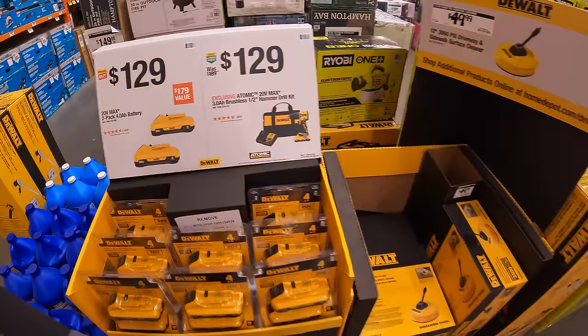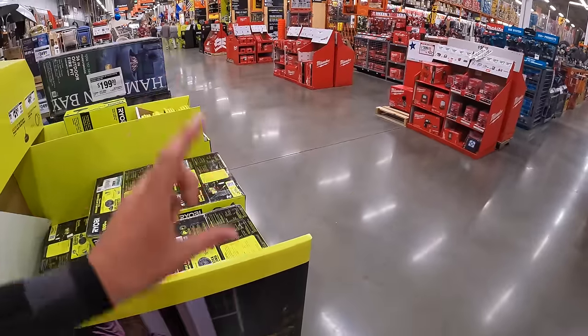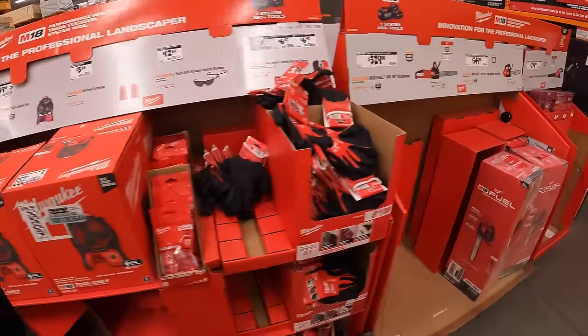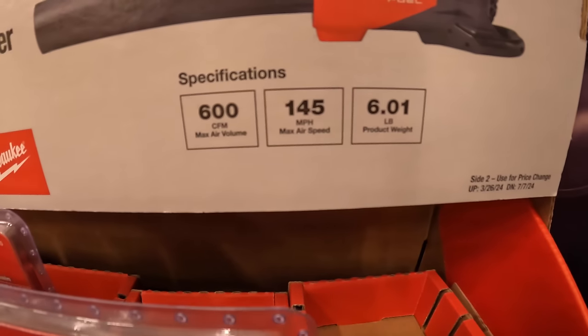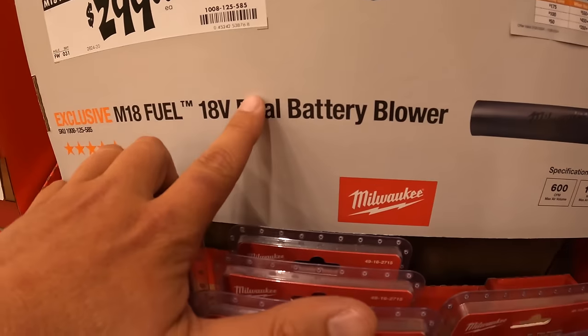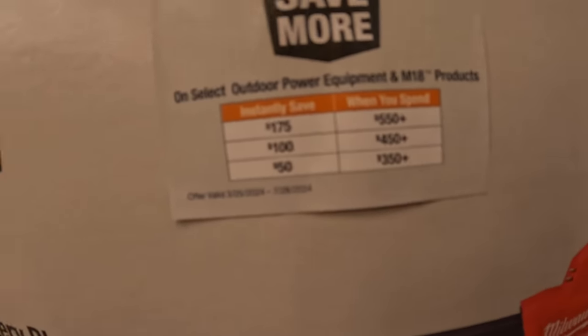Not a bad deal. There are so many tool sales happening all the way down there. For $299 they do have the Milwaukee blower, 600 CFM, 145 miles per hour — that's the dual battery. They do have a buy more save more: spend $550, save $175; spend $450 plus, save $100; spend $350 plus, save $50.